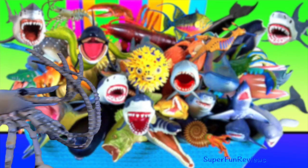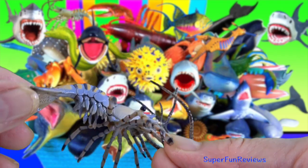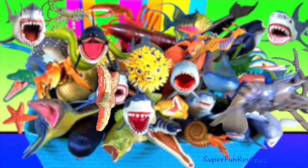Shrimp — they are slender, with long muscular abdomens. They look somewhat like small lobsters, but not at all like crabs. Their lower abdomen supports pleopods for swimming.